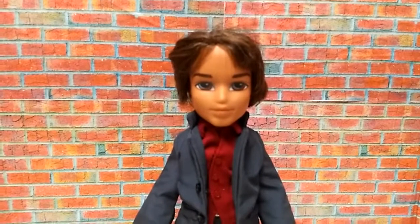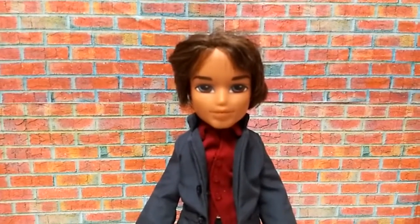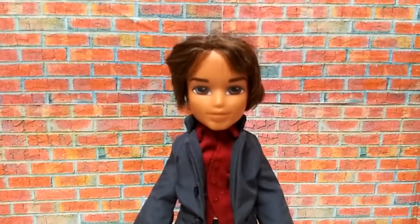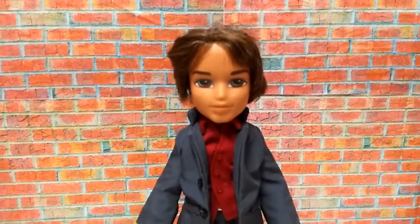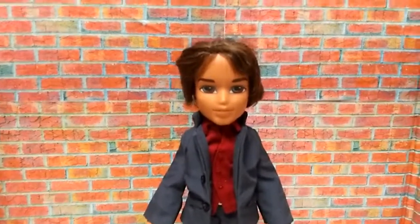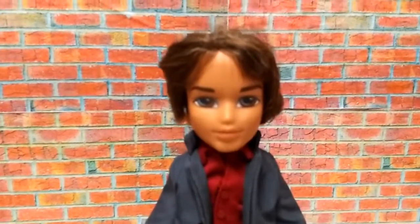First, as you can see, this Bratz Boyz doll is actually called Sunkist Cade. He is made in the Sunkist Summer Line — the actual name is the Sunkist Summer Collection — which was made back in 2004. He looks real good in this outfit, and this shows the great quality that the line had back in the early 2000s.